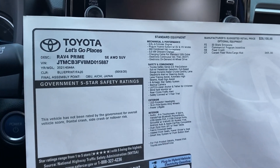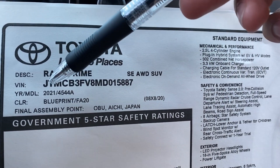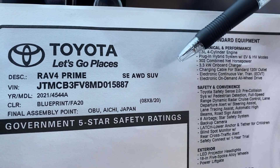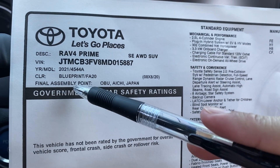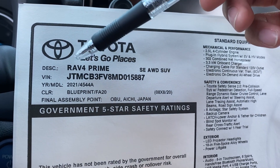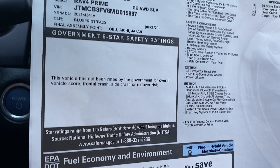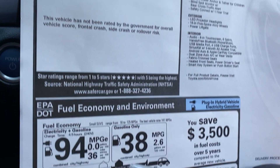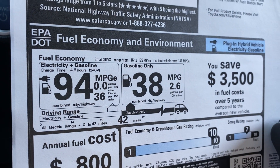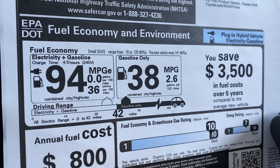We're going to look at the sticker price of the vehicle. It is a RAV4 Prime — the VIN number, the year, it is an SE trim. It could be an XSE and it'll state it right here. It's an all-wheel drive SUV in Blueprint. These vehicles are made in Japan — all Prime RAV4s are made in Japan. Fun fact: if it starts with a J on the VIN number, you can tell it's made in Japan. The fuel economy is 94 miles per gallon equivalent on electric, and 38 miles per gallon as a traditional hybrid.